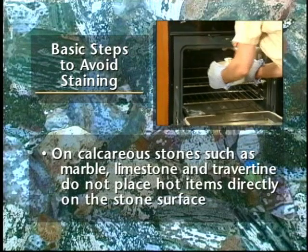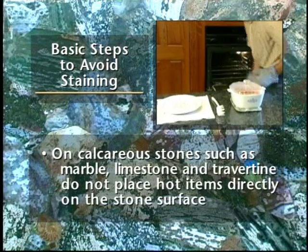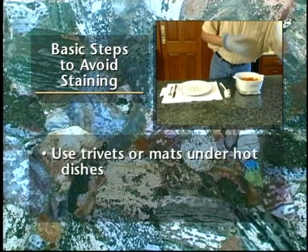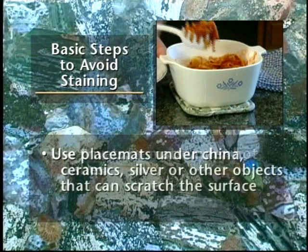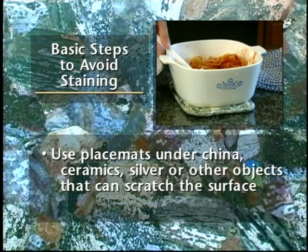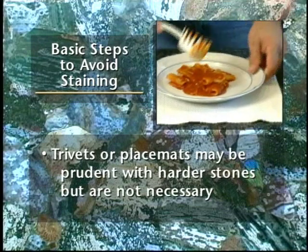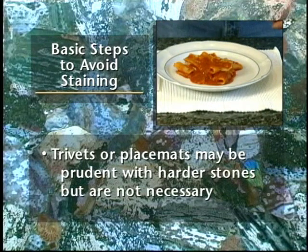Again, on calcareous stones such as marble, limestone, and travertine, do not place hot items directly on the stone surface. Use trivets or mats under hot dishes and place mats under china, ceramics, silver, or other objects that can scratch the surface. These items may be prudent with harder stones but are not necessary.